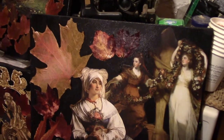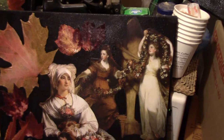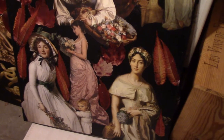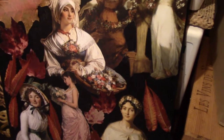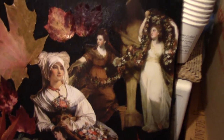Here's another one of ladies and leaves. Looks pretty good to me. It's a collage of these painted paintings of ladies mixed with leaves. What's not to love?